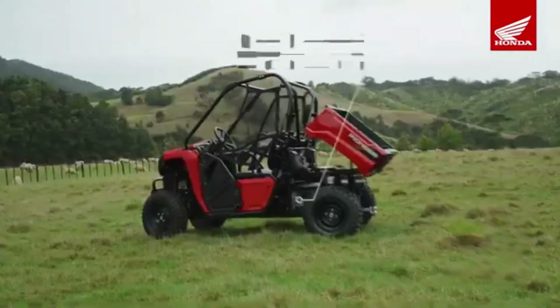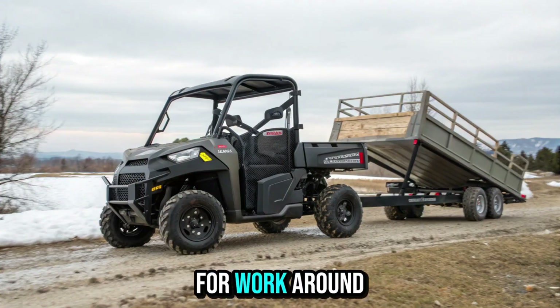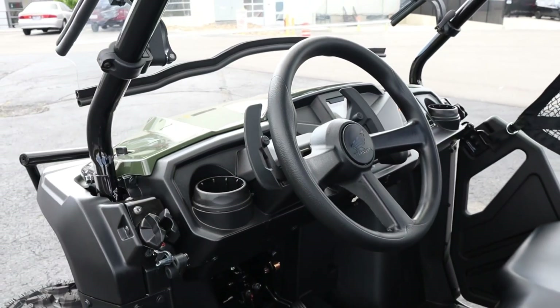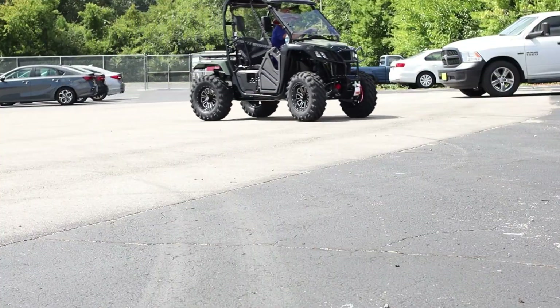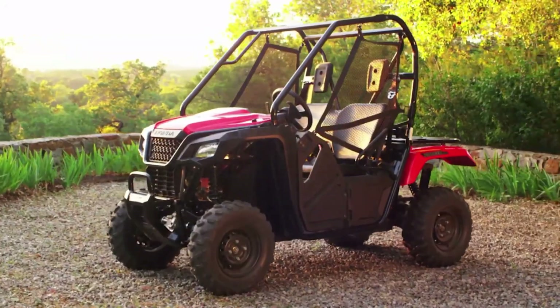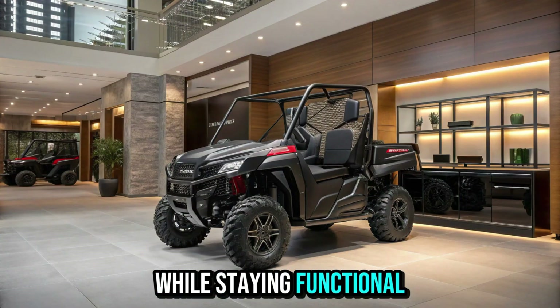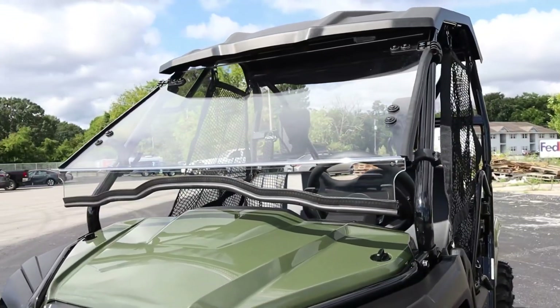Practicality is where it shines: the tilting cargo bed can handle up to 204 kilograms, complete with plenty of tie-down points for whatever you're hauling. Thanks to its five-speed automatic transmission with paddle shifters for manual control, you get the perfect balance of simplicity and command.